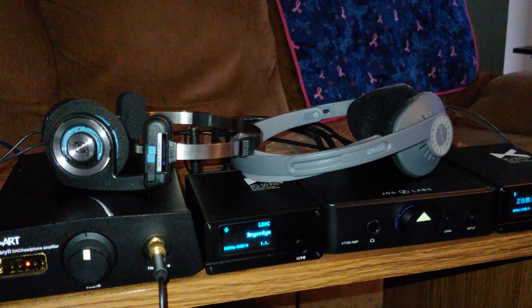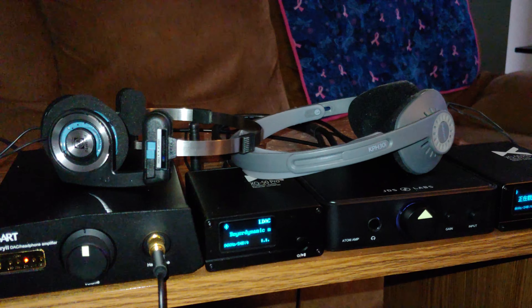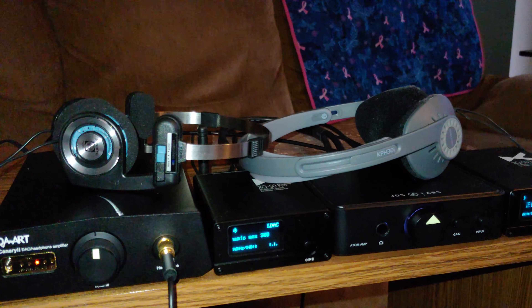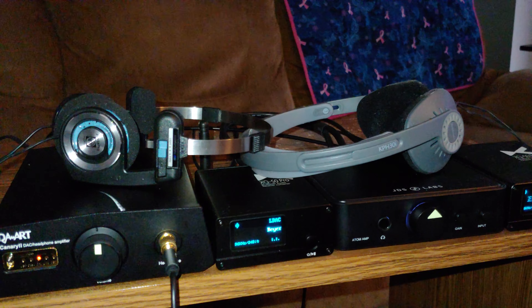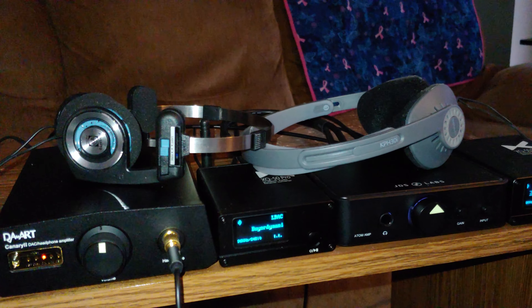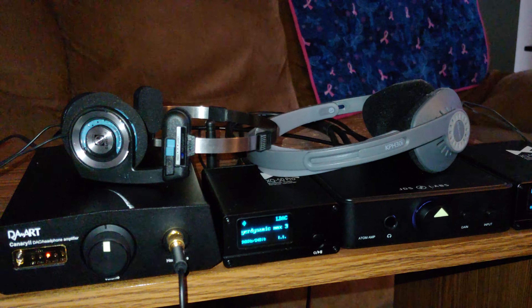Those are open back also. The PortaPros I paid $25 for on Amazon about a month ago — I just checked yesterday and they're up to $35 now. The KPH30 usually runs around $30. I want to talk about the PortaPros because I think they have, to my ear, clearly better sound than the KPH.